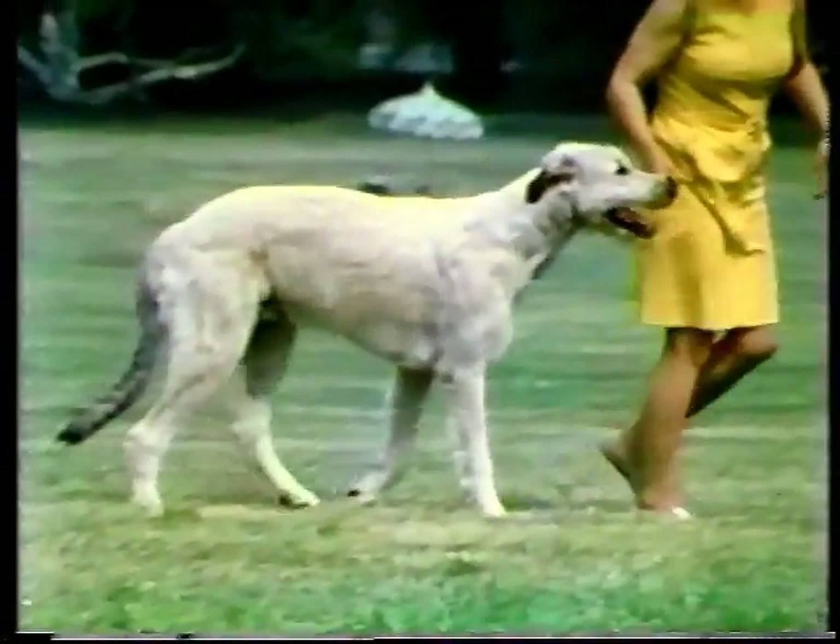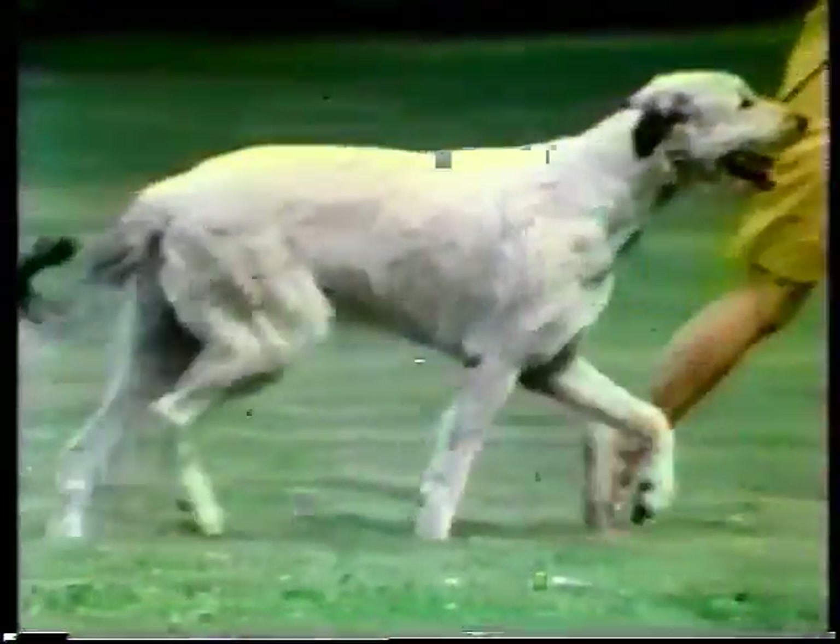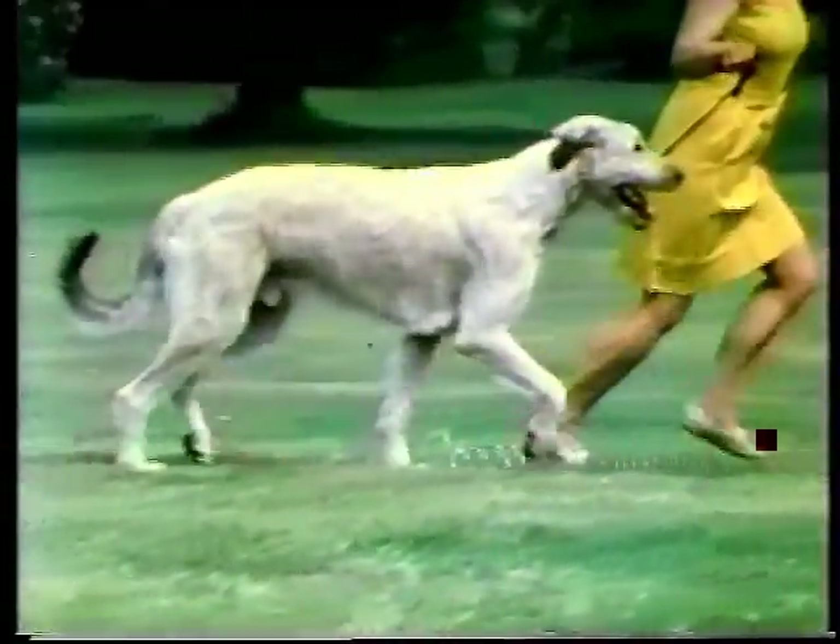The good head carriage, strong working back, and correct tail set contribute to the beautiful top line of this Irish wolfhound. As rear thrust is transmitted smoothly through the stifles, loins, and central body, it is counterbalanced by the cushioning effect of the forelimbs. Watch the shoulders and thighs — there is no jarring in any part. He is a picture of symmetry and coordination.